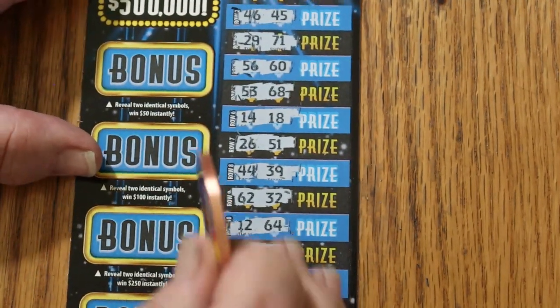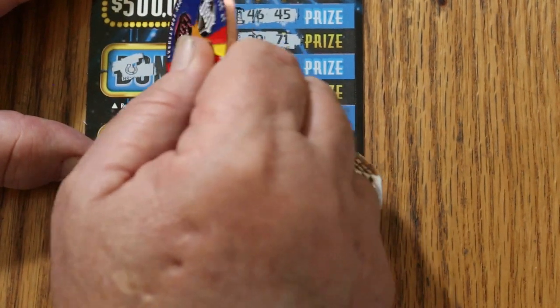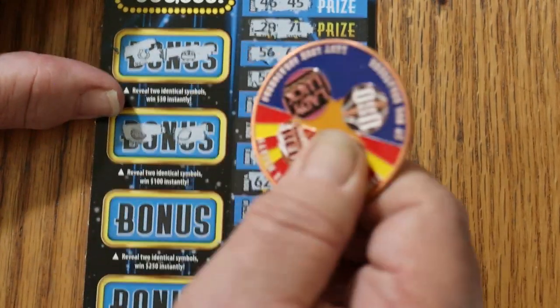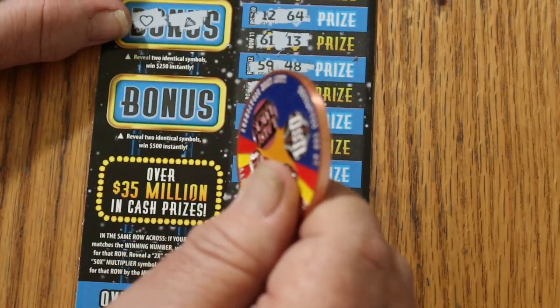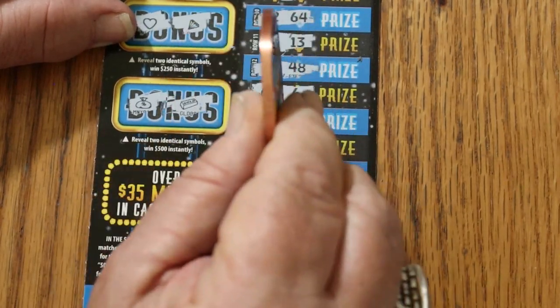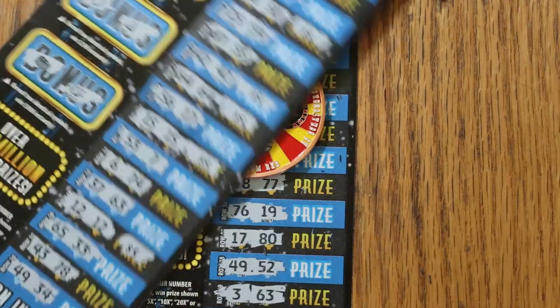Anything in bonus world? For $50: a horseshoe and a pot of gold. For $100: watermelons and lemons. For $250: a heart and a diamond. For $500: a money bag and a gold bar. Well, there you have it — $60 session, $25 back. Not quite half.